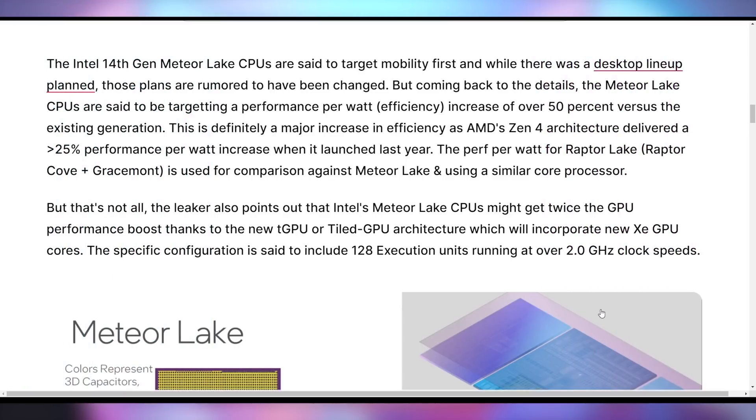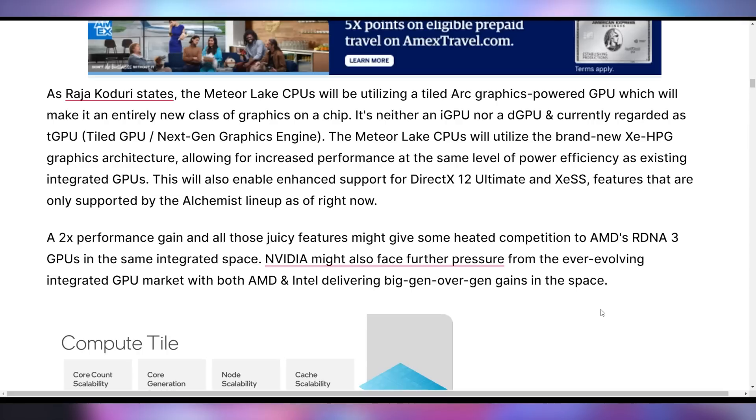14th Gen is looking to be a massive improvement for Intel, not only in terms of these numbers but also in terms of approach. One of the big things AMD has been doing with their CPUs and GPUs has been building them on chiplet architecture, which has allowed them to decrease cost as things get more complex. Intel is going to be taking that approach here as well — we will be getting chiplets on 14th Gen. The GPU is not going to be a traditional integrated or discrete GPU; Intel's calling it a TGPU or tile GPU, which is a new approach to baking graphics into the chip for your next-generation laptop.